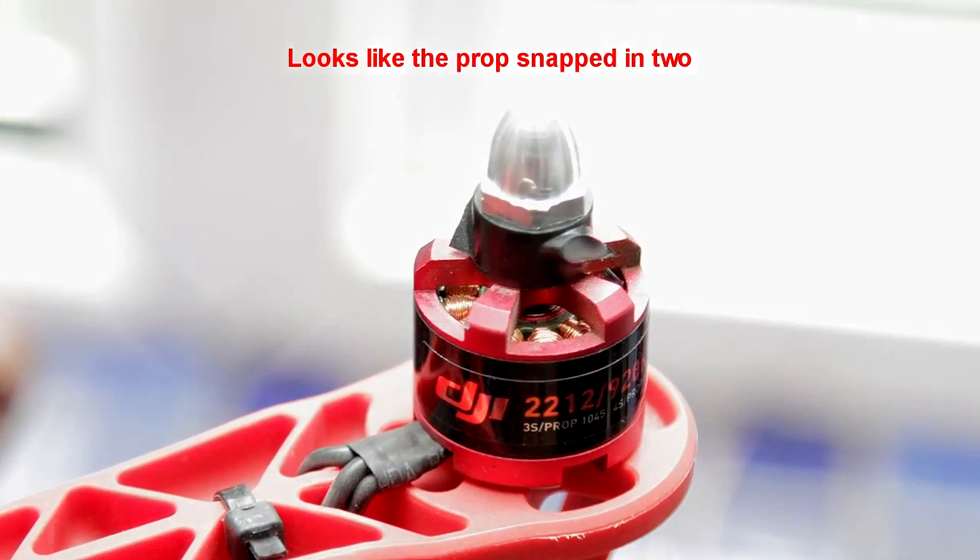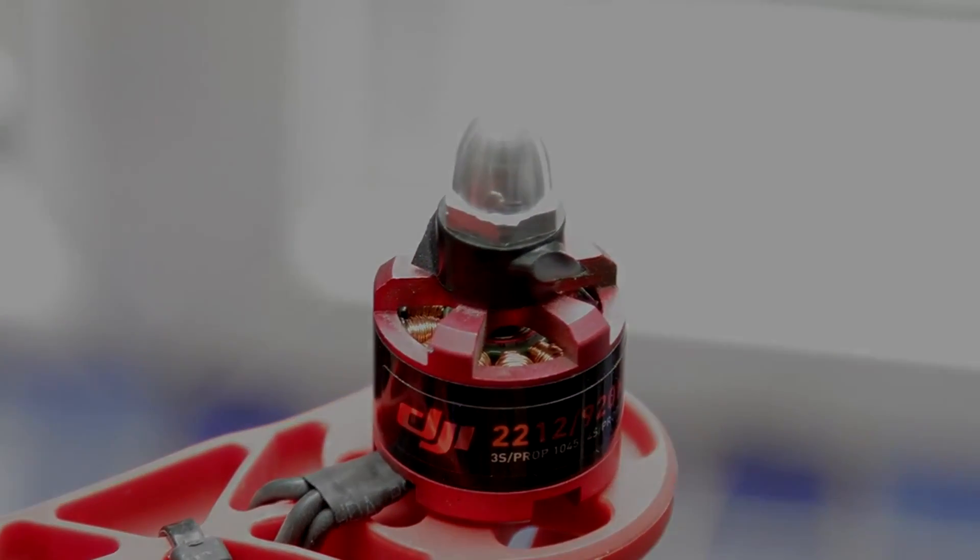Here's a nice picture showing you the actual break itself. So excuse the pun, but props to DJI for that update — it's a nice little success story. Thanks for watching guys, see you soon.